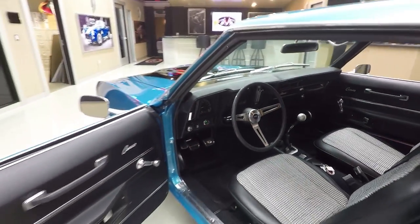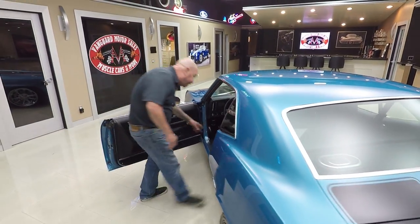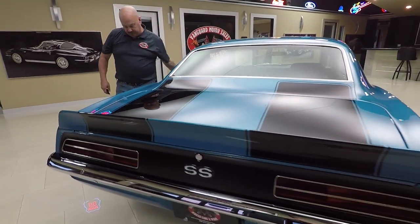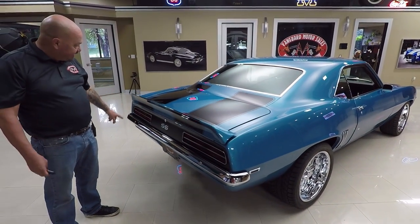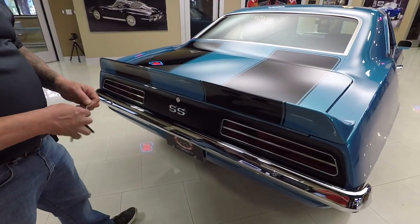All aftermarket stuff, looking sharp as can be. And it's push button start, just like your new 2018 cars — very, very cool. It's got a couple of key fobs here. Chrome on the back bumper looks good. Tail lights look great. Back valance is nicely painted. These stripes are buried in the clear so you can't even feel them.